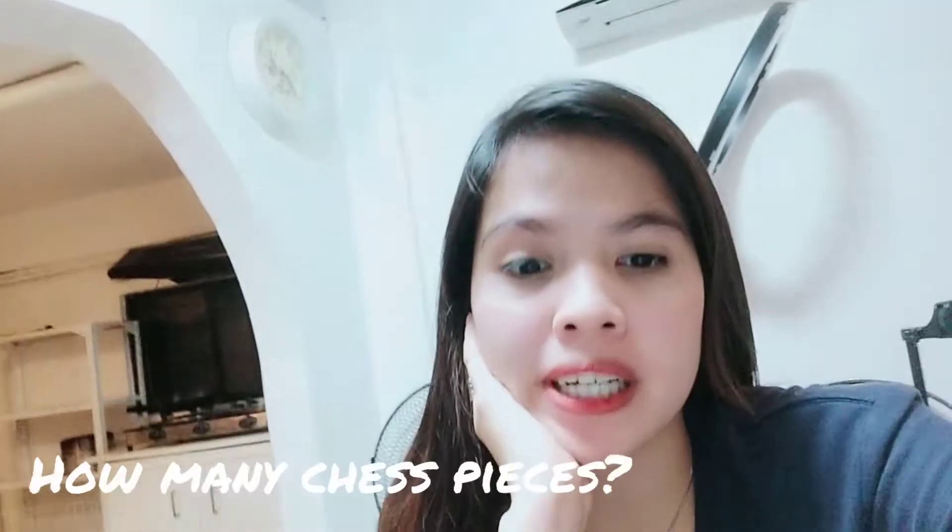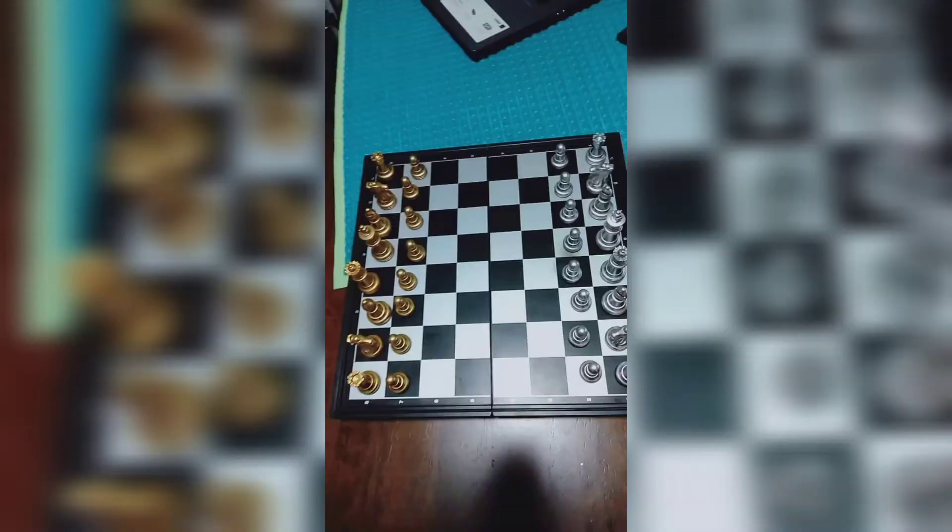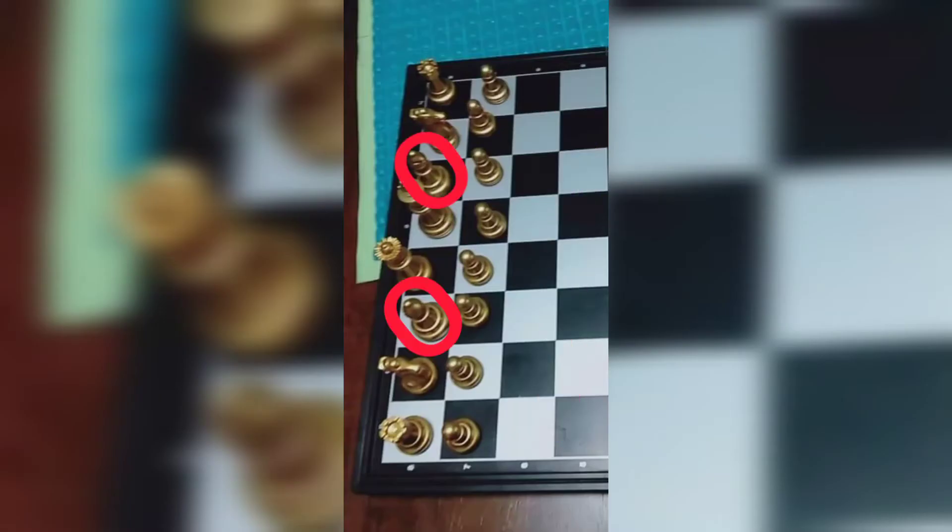How many pieces are in a full chess set? Each side of the chessboard starts with 8 pawns, 2 bishops, 2 knights, 2 rooks, 1 queen, and 1 king.